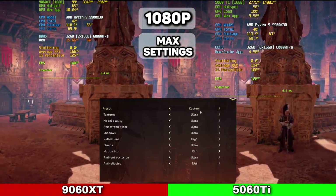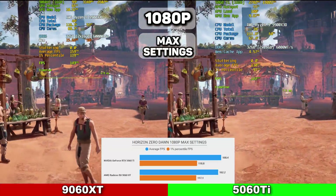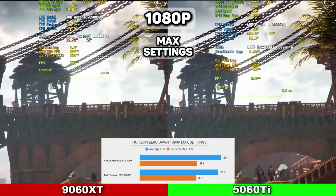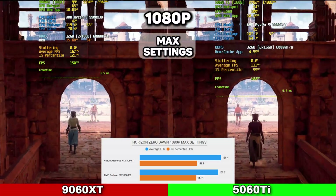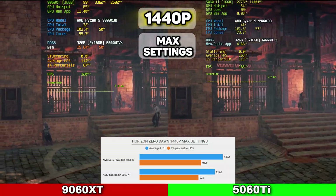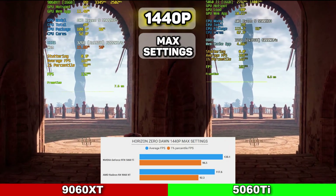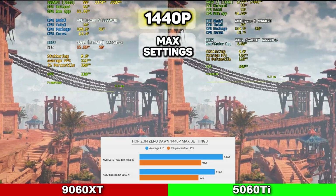The next game is Horizon Zero Dawn at 1080p on ultra settings. The 5060 Ti won with 168.4 average FPS and 1% lows at 118.8, while the 9060 XT averaged 162.2 with 1% lows at 117.1. VRAM usage was over 8GB, so the 8GB variant would definitely struggle and setting tweaks would be needed. At 1440p, a similar result: the 5060 Ti came out with the win at 130 average FPS with 1% lows at 96.5, while the 9060 XT had 117.6 FPS average with 1% lows at 92.3. VRAM again over 8GB.